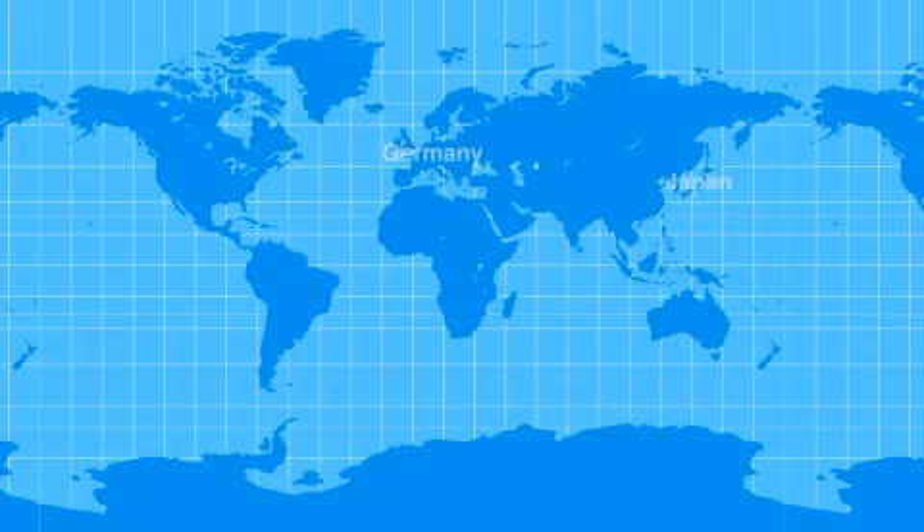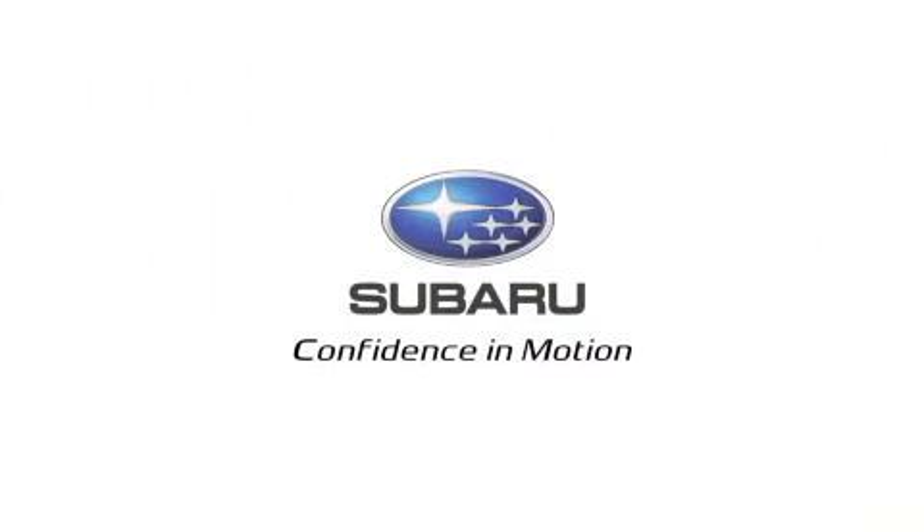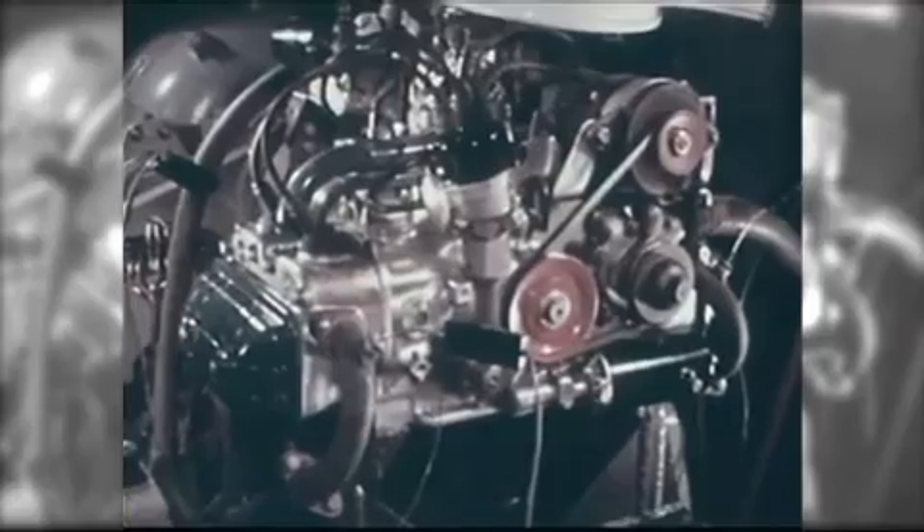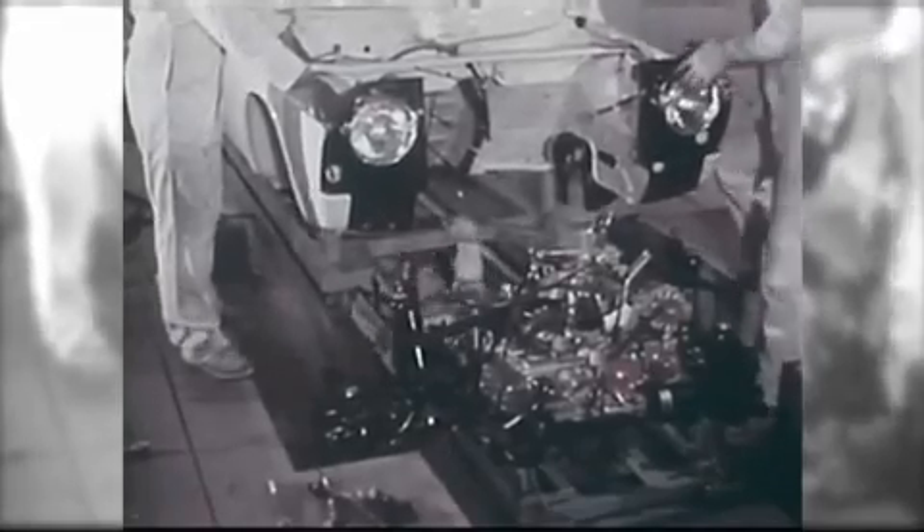Today, there are only two companies in the world, one of which is Subaru, that produce horizontally opposed engines for use in cars. Subaru has been producing the Boxer Engine for more than 40 years.